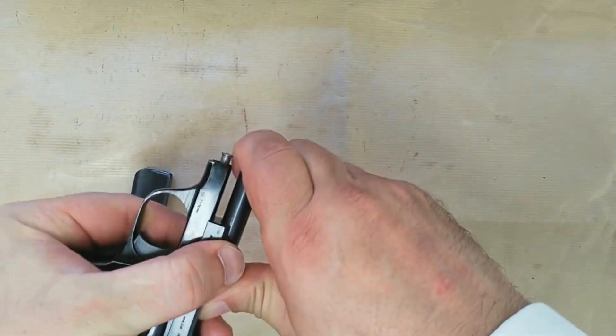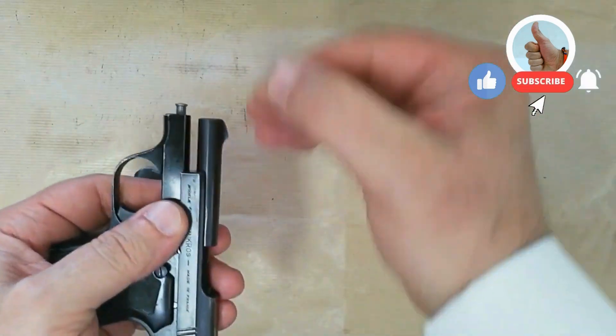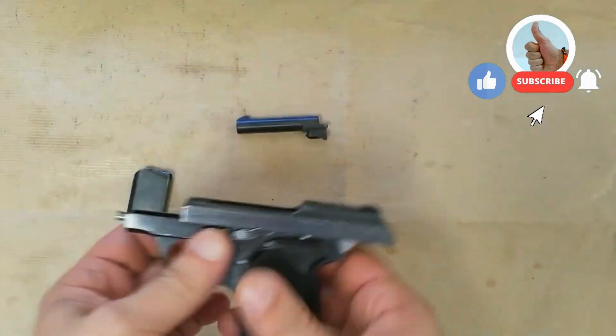It was made in dimensionally identical, a .22 Long Rifle with a 4-inch barrel to serve as a rudimentary target pistol.